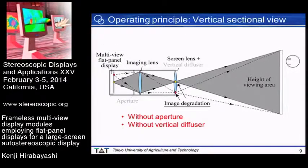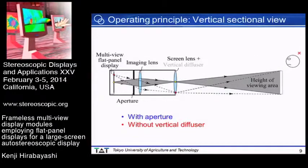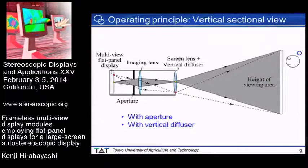This slide shows the vertical sectional view without aperture and vertical diffuser. In this case, the viewing area has sufficient height; however, off-axis aberrations cause image degradation. With the aperture, the vertical direction is limited, which helps reduce image degradation due to off-axis aberrations, but the height of the viewing area decreases. Finally, with the vertical diffuser, the height of the viewing area increases.